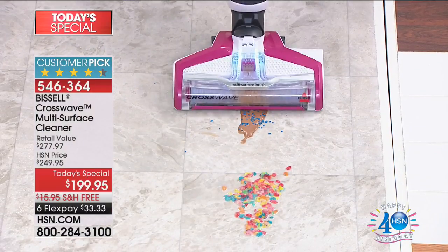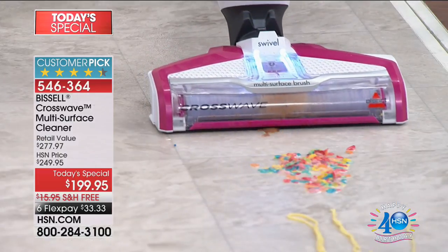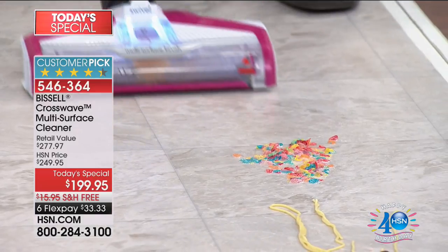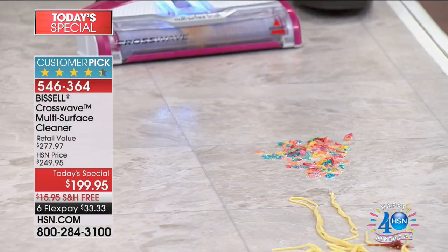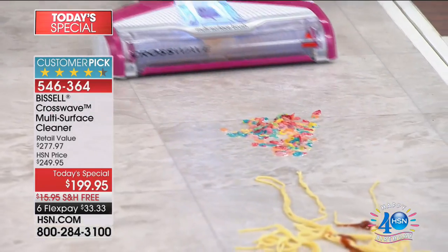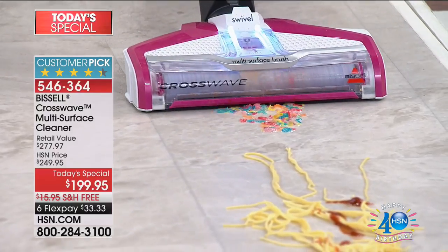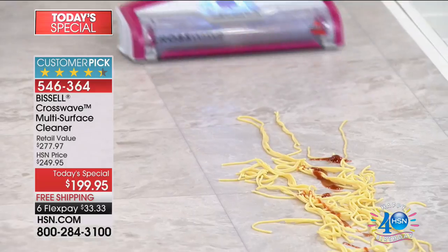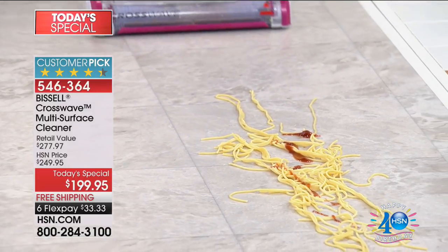Check that out — that's melted ice cream, really thick melted ice cream. These aren't little wimpy demos. And it's not just for picking up that mess. After that mess is up, we're cleaning the floor, eliminating the stickiness, eliminating the odor. That was milk and cereal right there — we are cleaning the floor.